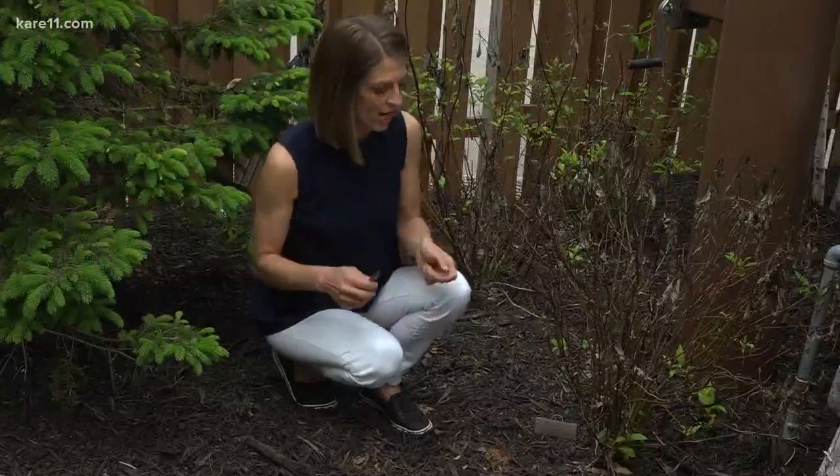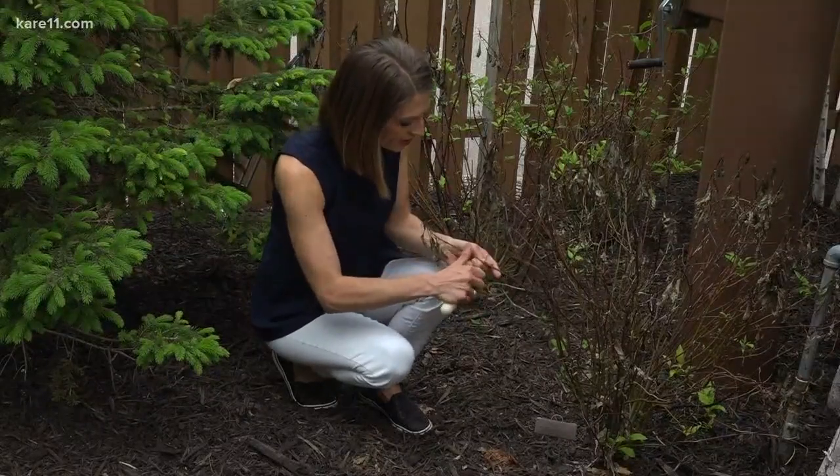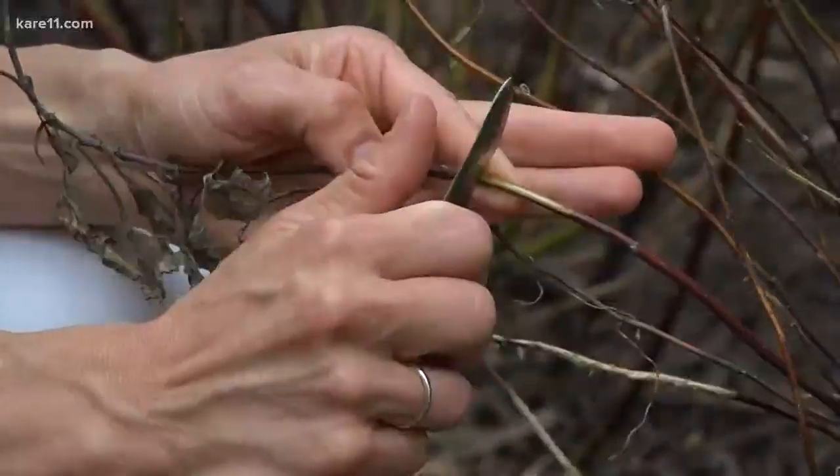Bobby has a simple trick to check. Scrape off a little bit of the bark. If you see green or life underneath, that's a good sign — just wait it out. But if it's dry or brittle underneath, you're probably going to have to replace it.